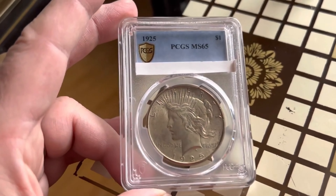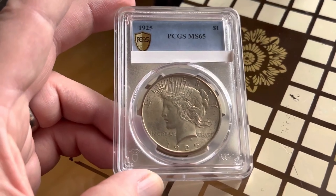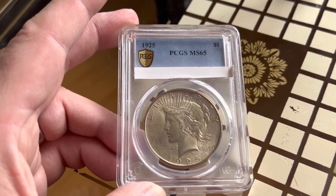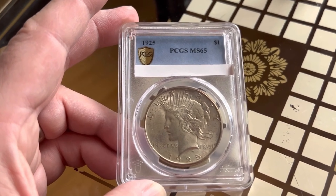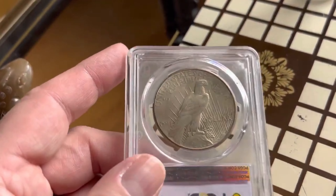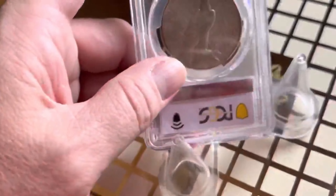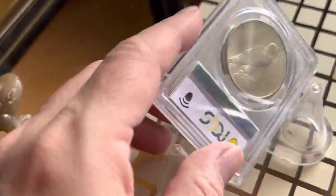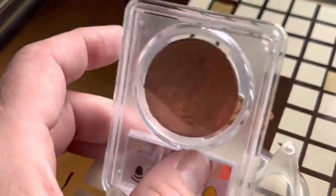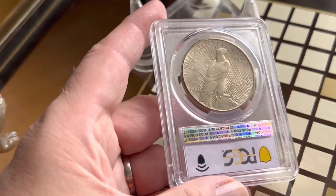I'm trying to finalize that mint — that Peace Dollar slab set. This is a 1925 PCGS Mint State 65 Peace Dollar. It's our second acquisition of the year 2023. I got it all set up in the stand and everything. The camera's working against me today, but there are about 10 million of these out there.